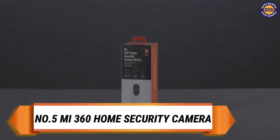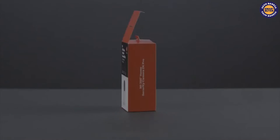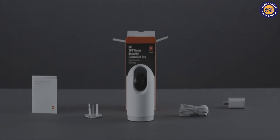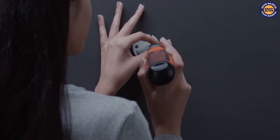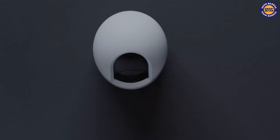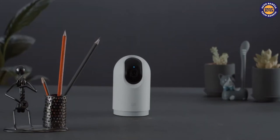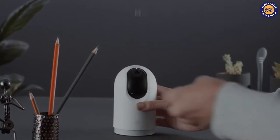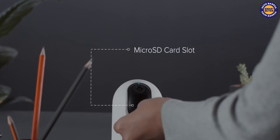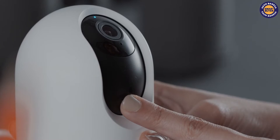On the fifth spot we have the MI 360 degree home security camera. It packs a 20MP lens and offers 1080p video feed, 360 degree horizontal and 96 degree vertical view, and low light support. The device provides AI-powered motion detection, infrared night vision, and two-way talkback feature.